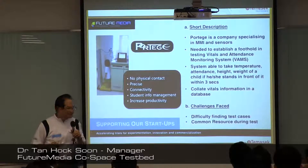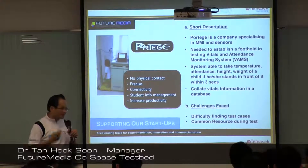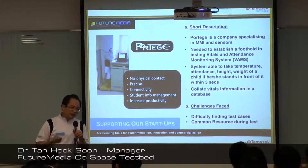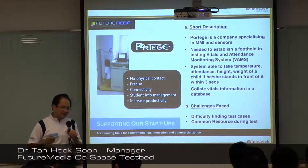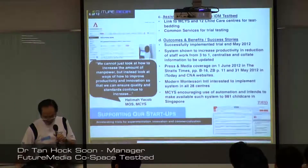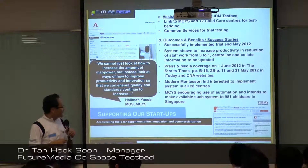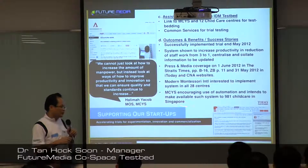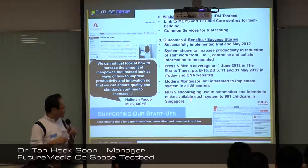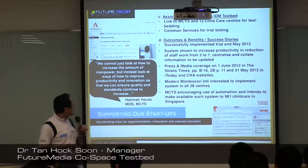Every day they have to take temperatures at least three times. With this system, just walk through and within three seconds all the information is captured. You don't need to record it manually or risk mistakes — it's all captured in the database and sent automatically. This was a test case that was covered in the newspaper, and now other child care centers are trying to commit to using it. MCYS is also encouraging the 981 child care centers in Singapore to try the system.